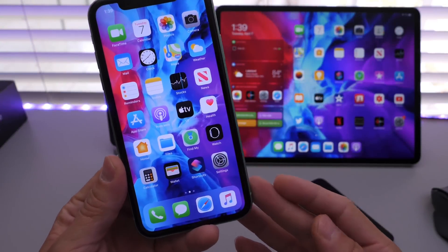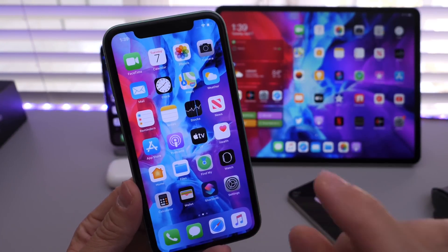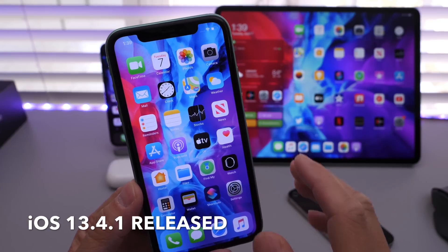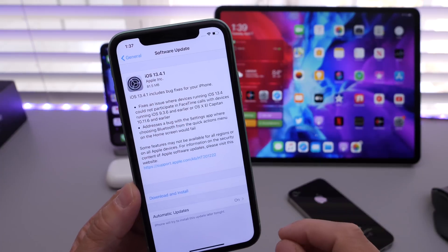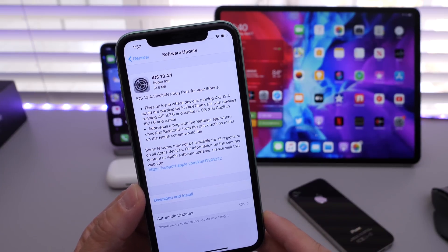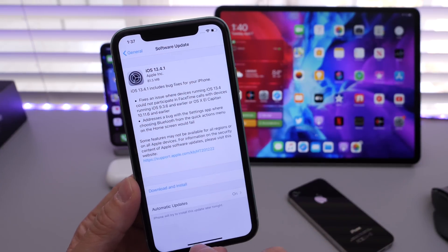Hey guys, HiDeviceHelp here. Just a quick update. Apple today has officially released iOS 13.4.1 and iPadOS 13.4.1 to everyone who has a device that runs iOS 13.